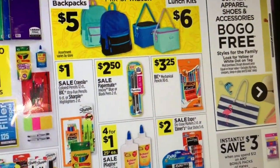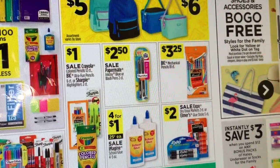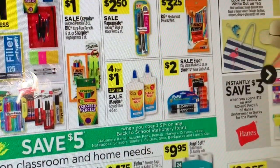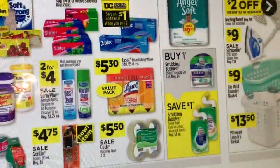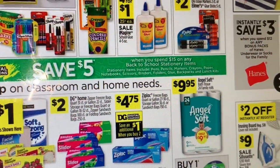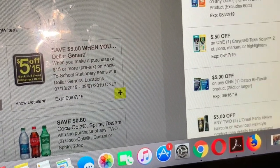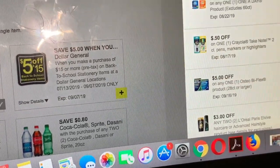Moving on to more pages — these are basically all food products. And there are more Back to School products as you can see. Dollar General has a lot of Back to School items. There is a digital coupon — I think it's for a pen or pencil — the Crayola Take Note is $0.50 off one with that digital coupon.